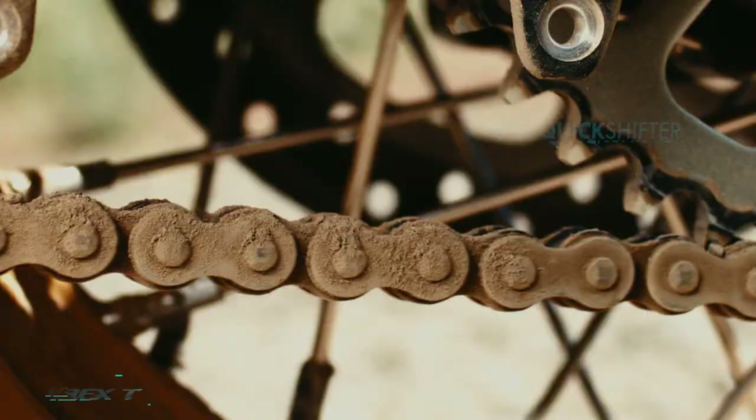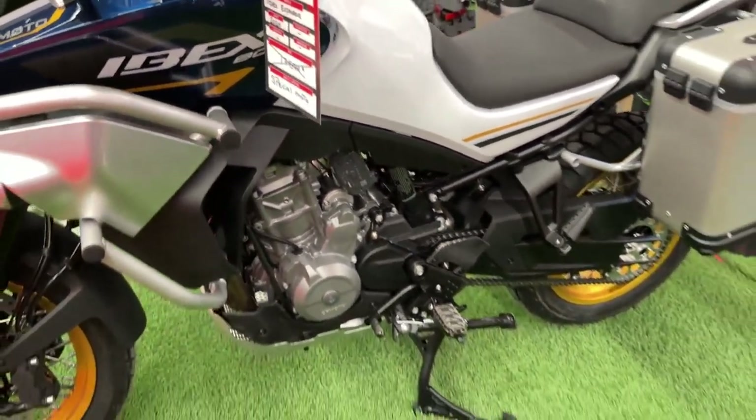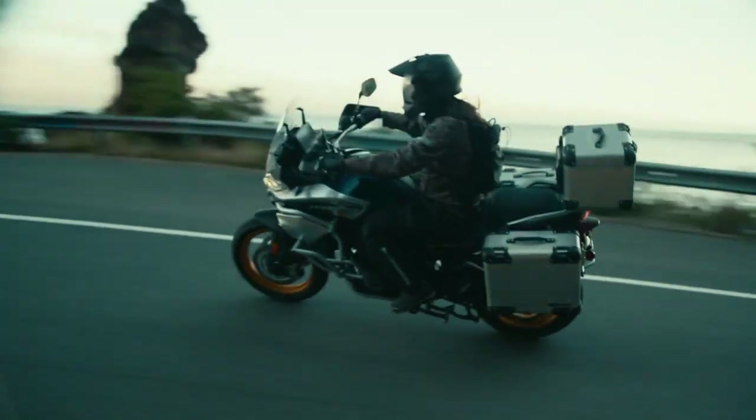For those who prioritize luggage and cargo capacity, the Ibex 800 offers optional hard panniers and a top case. These storage solutions provide ample space for gear and personal items, making the bike well suited for extended adventures.